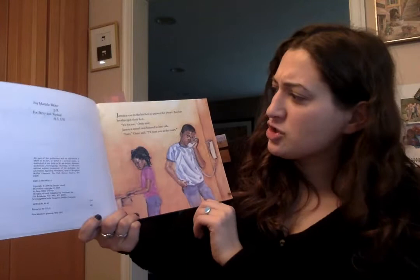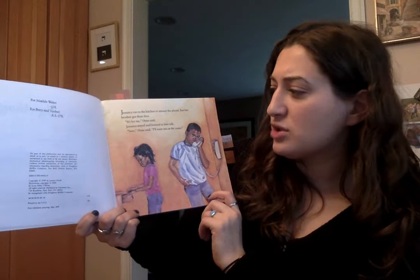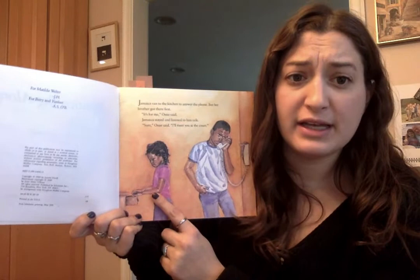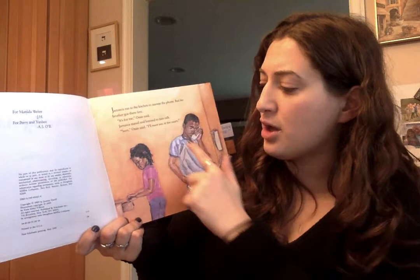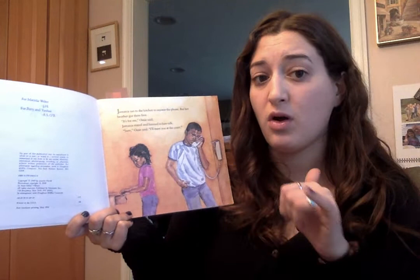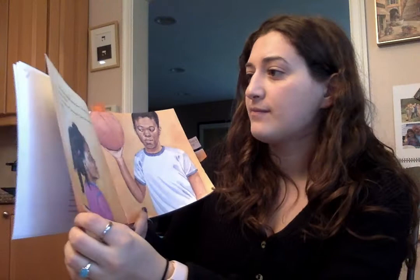Jamaica ran to the kitchen to answer the phone, but her brother got there first. 'It's for me,' Ozzie said. Jamaica stayed and listened to him talk. 'Sure,' Ozzie said. 'I'll meet you at the court.' Let's look at the pictures — how do you think Jamaica is feeling? I think Jamaica is feeling sad because she wanted to get the phone, but it was for her brother. Make a connection if you have an older brother who sometimes does things and you want to do them too. I have an older sister, and I really understand making that connection.